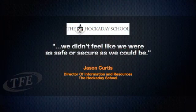Before TFE came to work with us, we had an archaic security system that didn't connect to our network, so we had no ability to monitor the security system through the network. What that resulted in was a standalone system that kept us from being able to really monitor what was going on on campus. That was a real challenge to us, and we didn't feel like we were as safe and secure as we could be.